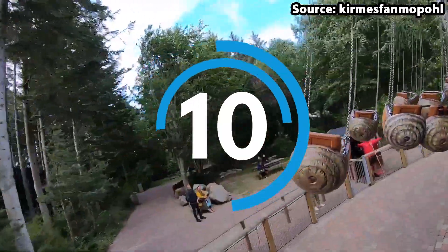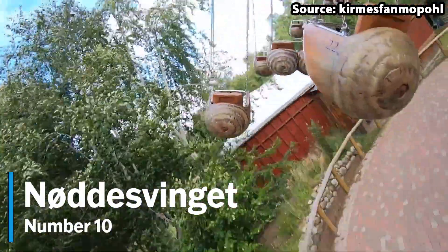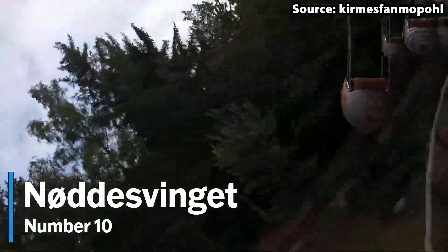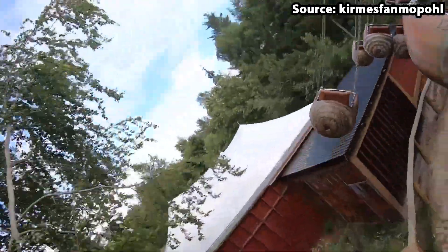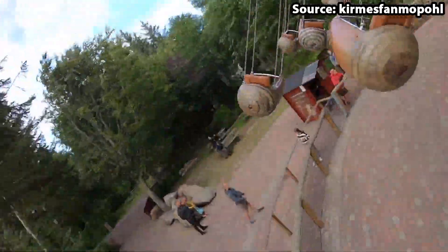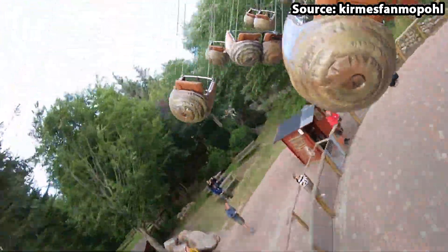Starting off at number 10, we have Nøddesvinget, and no matter whether you are a huge family rides fan or are just looking for another fun family attraction, this is the ride for you. Themed towards the treetops, once you have boarded your one or two person seat, you will swing around and whiz through the treetops.